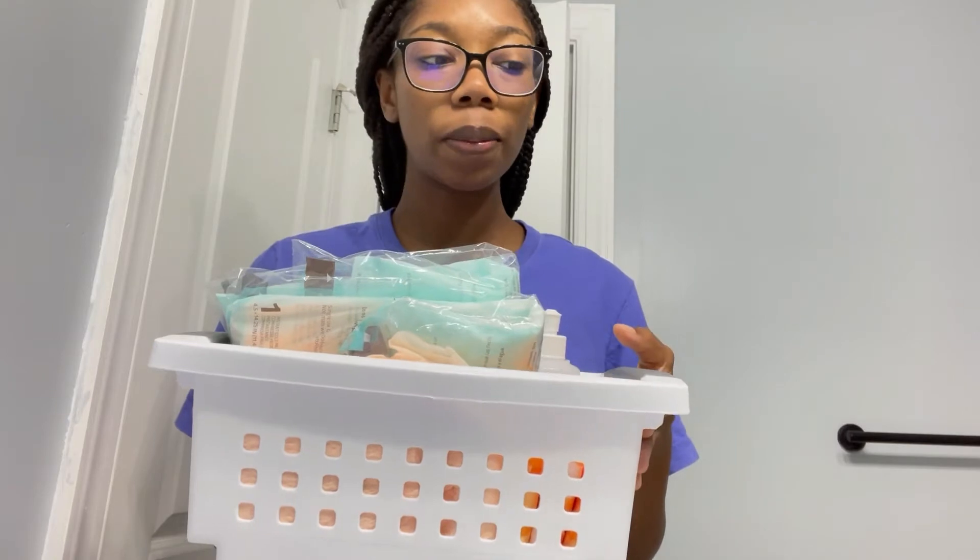I got this little box from Walmart and I keep it on the back of my toilet. Just to be clear, this is what I use — you may use different products. I'm also showing you some of what the hospital gave me, and everyone's hospital is different. This is just my postpartum kit and what has been working for me.